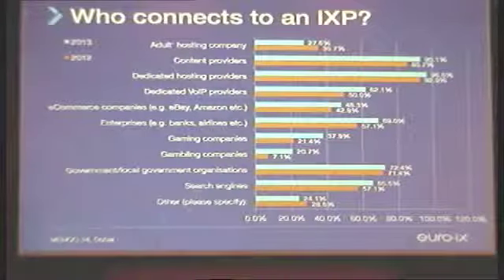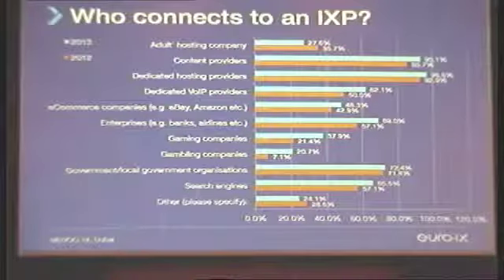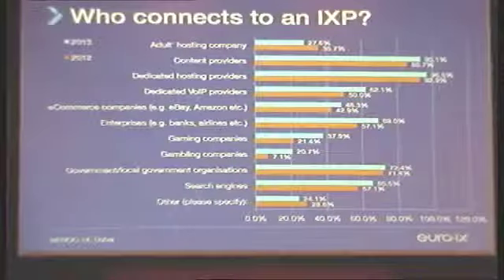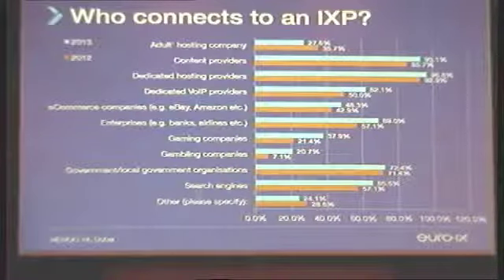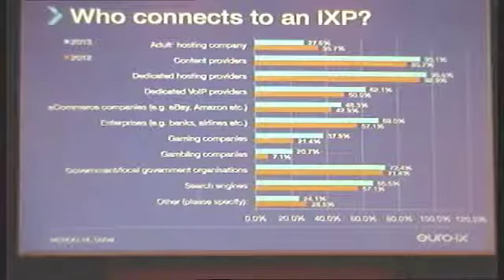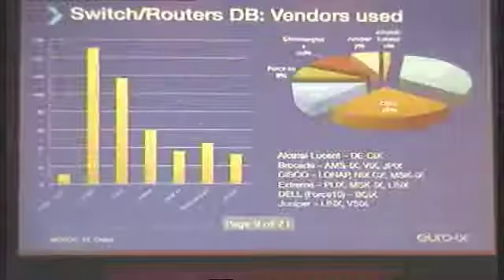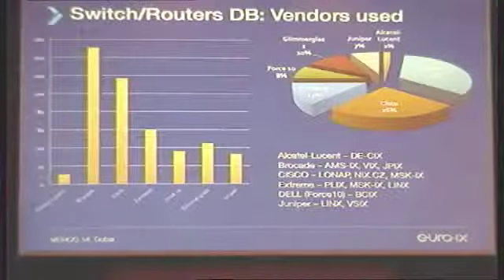What EURO-IX does is concentrate more on the small and smaller or middle-sized members. If we look at the type of customers connecting to IXPs and compare how it's evolved between 2012 and 2013, we observe that more and more all types of customers tend to connect to IXPs. The only trend is that the adult hosting company category went down a little bit for whatever reason.